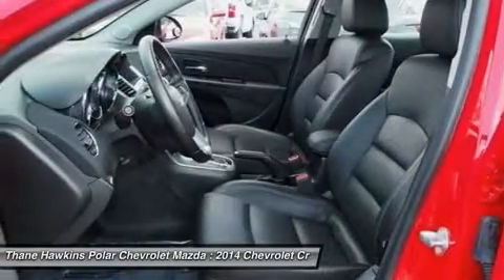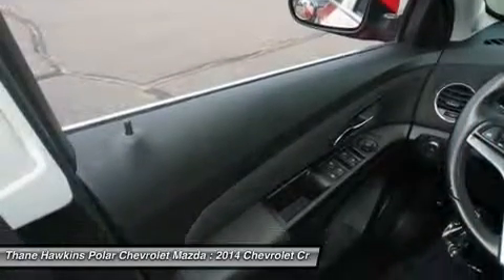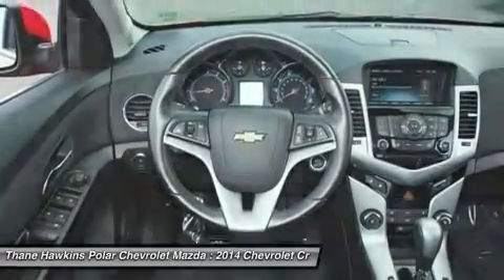This beauty will even make your house keys jealous. Drive it today. Let's go.